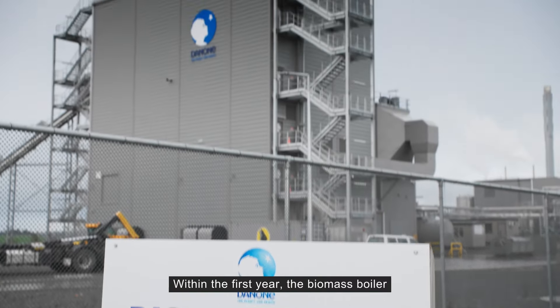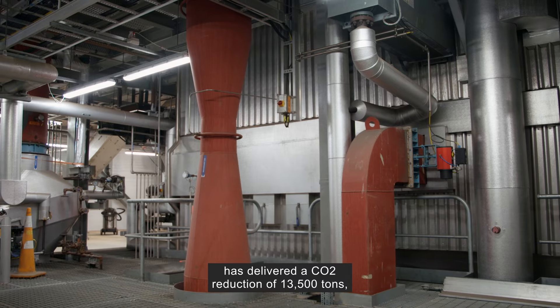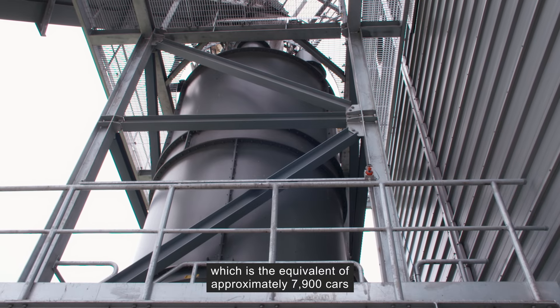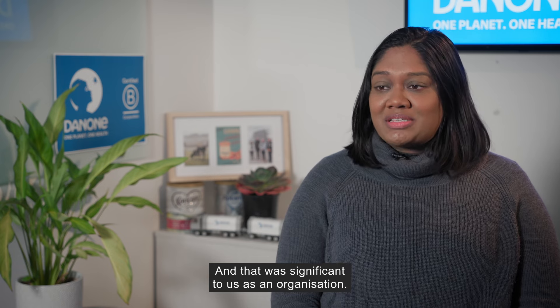Within the first year, the biomass boiler has delivered a CO2 reduction of 13,500 tonnes, which is the equivalent of approximately 7,900 cars removed off the roads. And that was significant to us as an organisation.